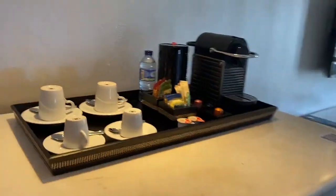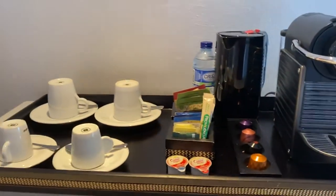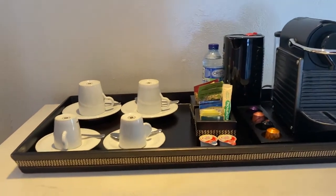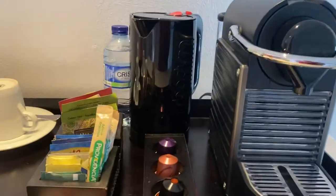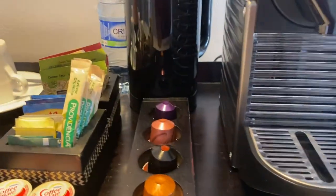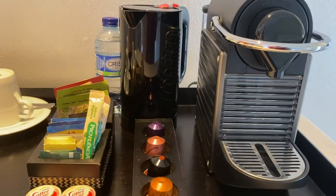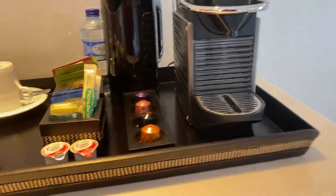You have your coffee station, and of course we are in Colombia. When in Colombia, we do as the Colombians do, and that is drink lots of Colombian coffee. They have the Nespresso coffee pods — I understand there are special coffee pods, a special Colombian brew.